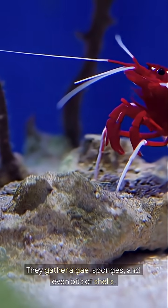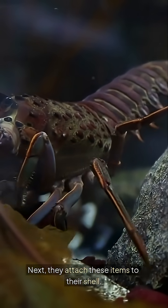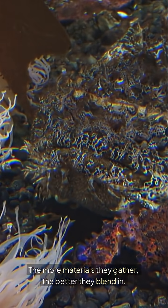They gather algae, sponges, and even bits of shells. Next, they attach these items to their shell. This process allows them to change their appearance. The more materials they gather, the better they blend in.